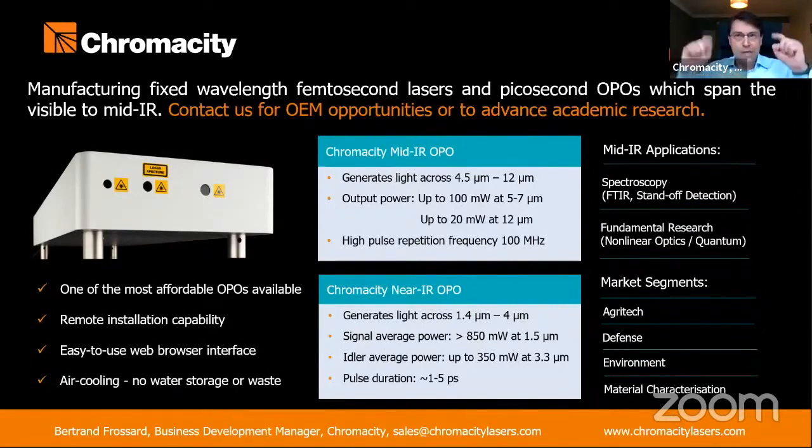Our second OPO, identified commercially as the near-infrared OPO, covers effectively the near and mid-infrared wavelengths spanning up to 4 microns.